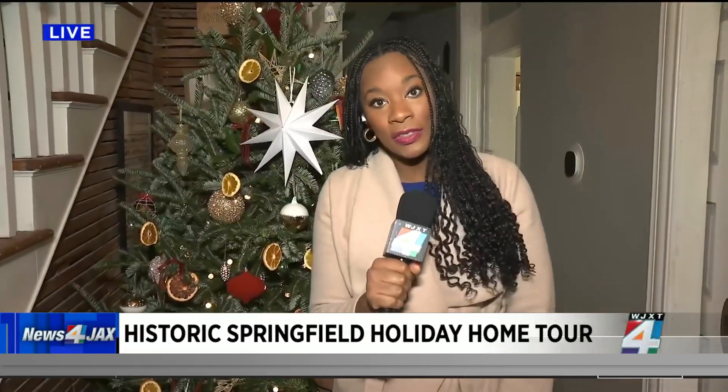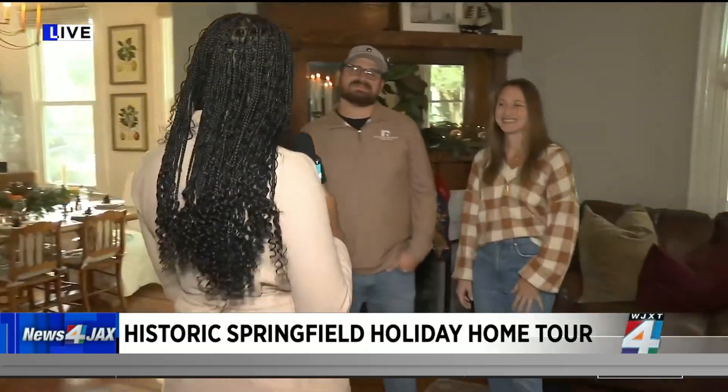Amanda, you are getting a special preview of the tour this morning, and there is some beautiful decor behind you there. The owners here made sure to have it nicely decorated ahead of the big tour this evening. I'm at the first house on Silver Street, and I want to bring in owners Mark and Brittany Riccoboni.